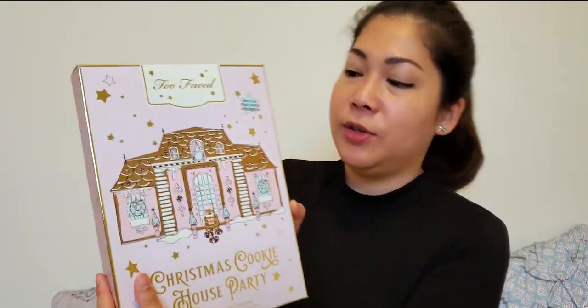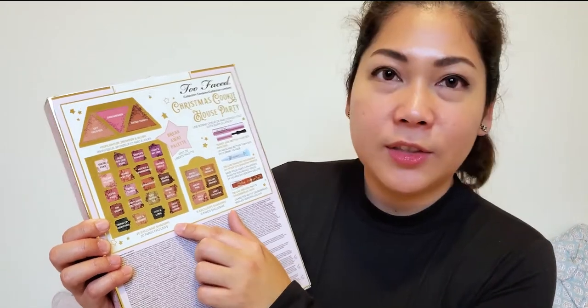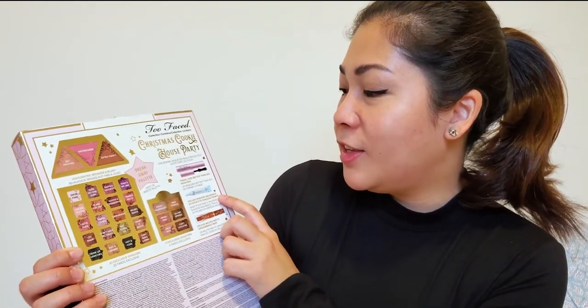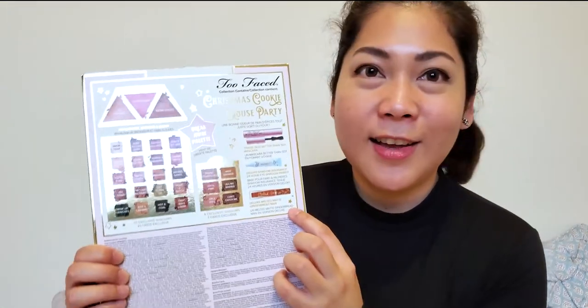This is the front — you can see the Christmas Cookie House Party branding. And on the back, there is a highlighter, bronzer, and blush palette; 20 exclusive colors for eyeshadows; another palette of six exclusive eyeshadows; a travel size Better Than Sex mascara, which I'm very excited to try; the Deluxe Shadow Insurance 24-hour eyeshadow primer, which I've never tried before; and the Deluxe Melted Matte Gingerbread Man limited edition lipstick, which I think is around $28 Canadian full size. So let's get opening!